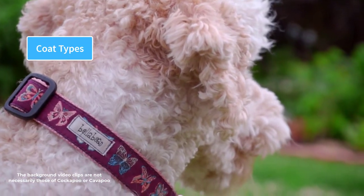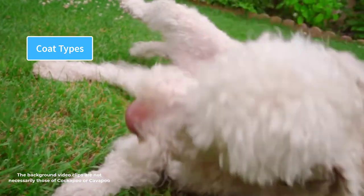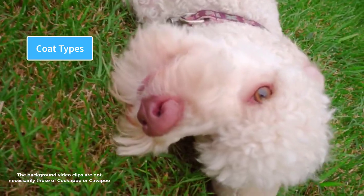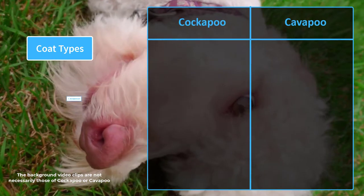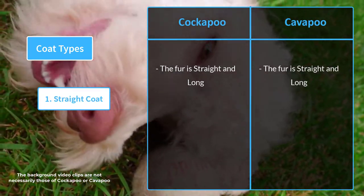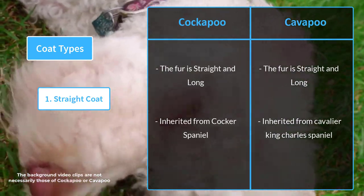Both breeds have almost similar coats, though coat type can vary even within the same litter. Both breeds can have three possible coat types. The flat coat has fur that grows straight and long, and is inherited from their respective spaniel parents.